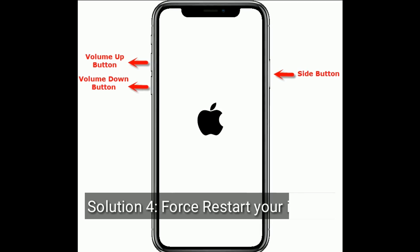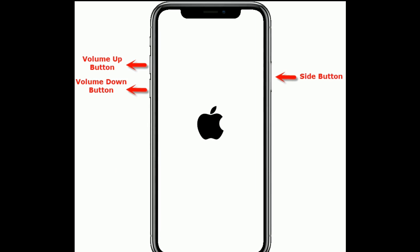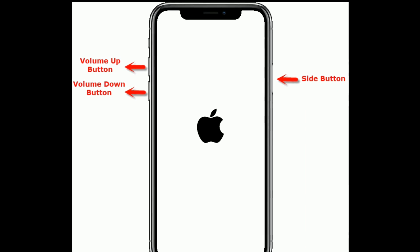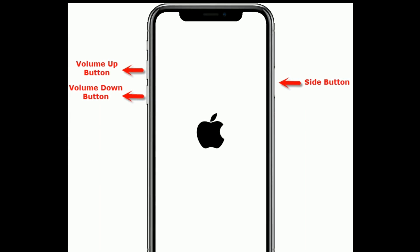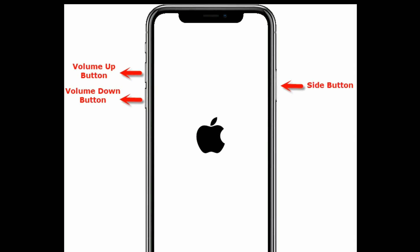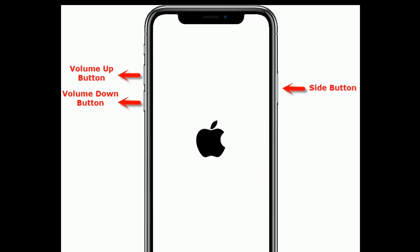Solution 4 is: force restart your iPhone. If you are using iPhone 8, 10, 11, and 12 series, or iPhone SE second generation, do the following steps: quickly press and release the volume up button, then quickly press and release the volume down button. Finally, press and hold the side button until you see the Apple logo.